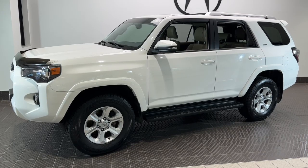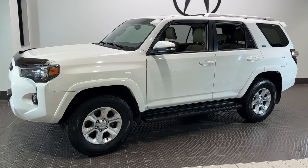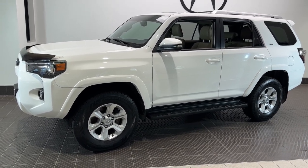You will be amazed by this 2015 Toyota 4Runner. This vehicle is an outstanding buy with fewer than 80,000 miles on the odometer.